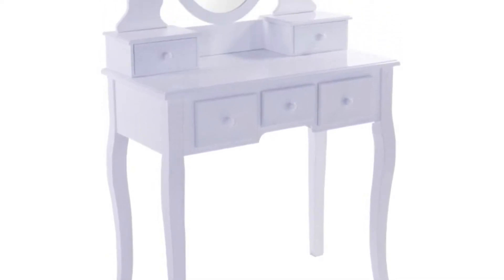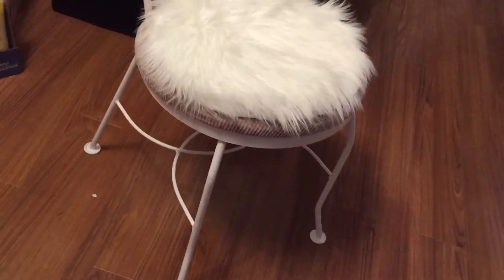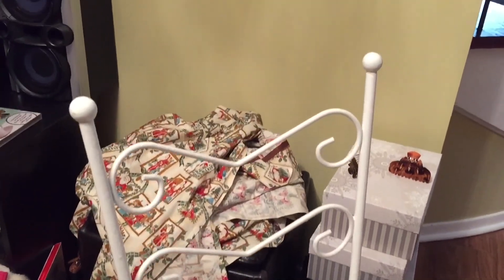I also got my vanity — I'm so excited, I wanted one of these for a while and I'm so happy they got it. This was my big present, and honestly I consider a lot of things in here big presents so I'm very thankful. They also made me a chair — my dad spray painted it white and put fabric on the seat. She wants to change the fabric so she got a little white circular rug thing, but I think it's fine as is.